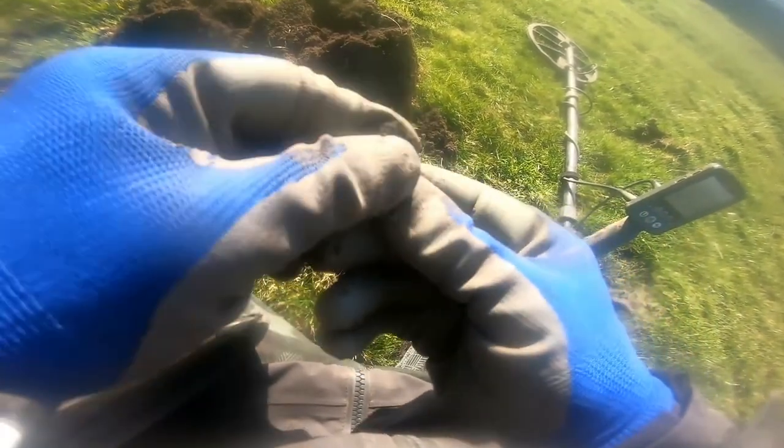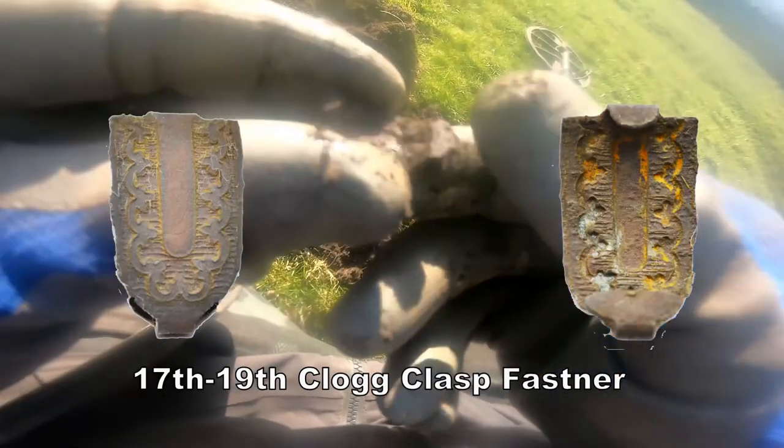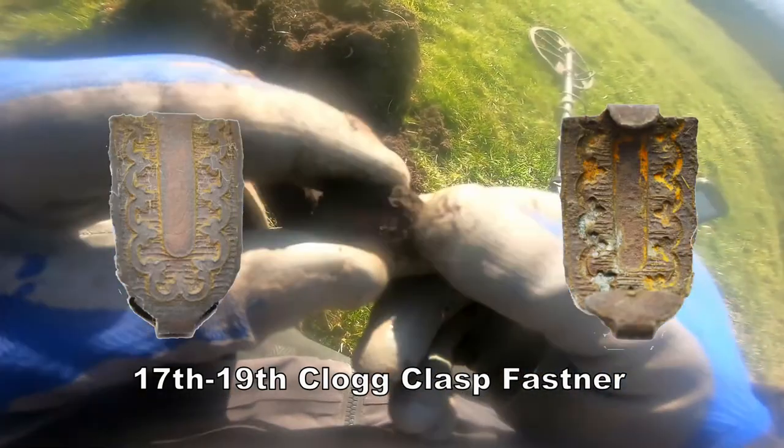That's a nice patterned clog clasp — it's got a bit of design on it, so what we can do is clean that up and show you. A cog clasp for clogs — peasant clogs. Clog clasp — that's what that is.